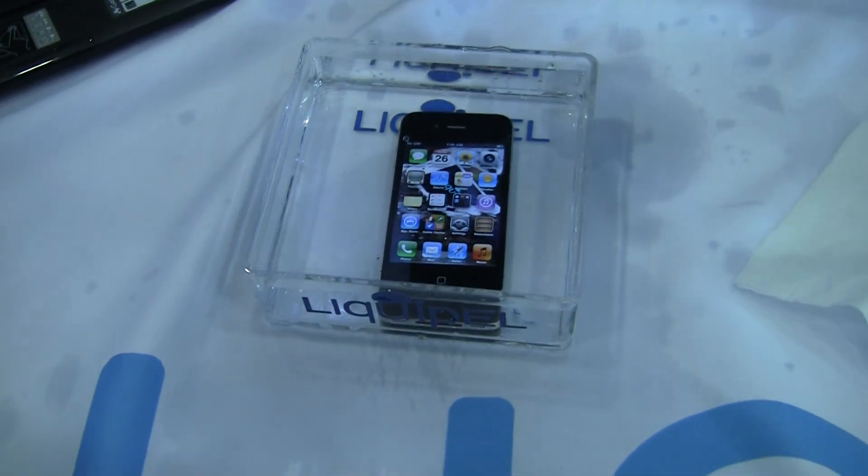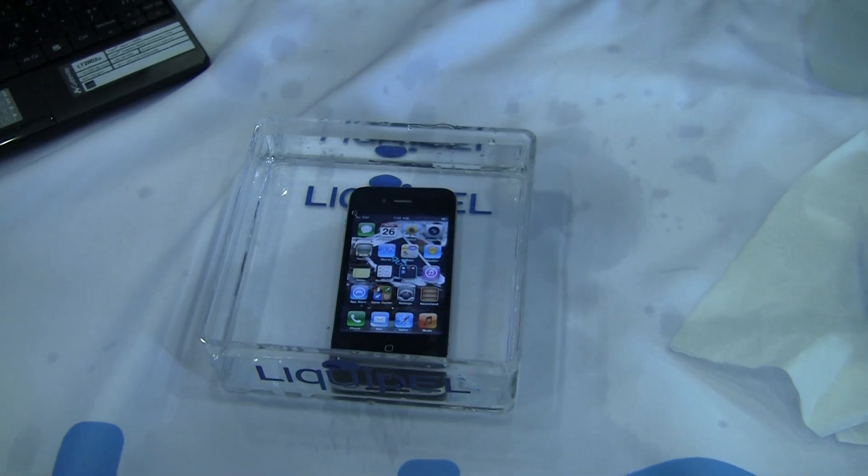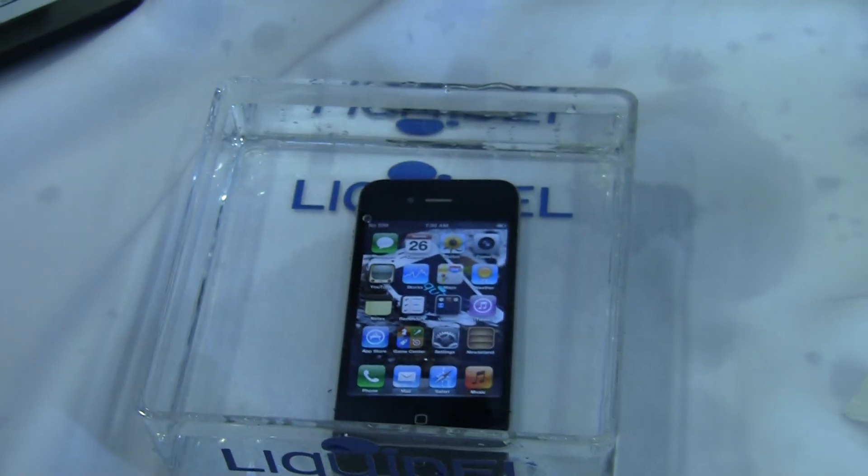Which is pretty crazy, because water damage has to be the number one reason people break their phones. It's actually billions of dollars every year lost. And this only costs $59.